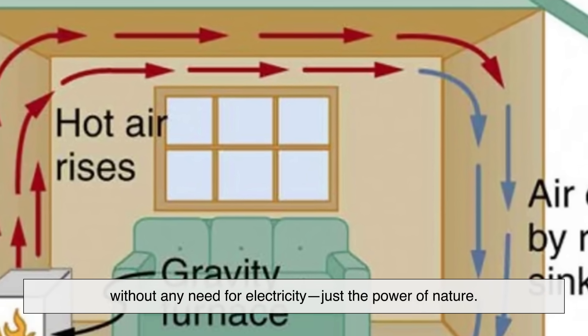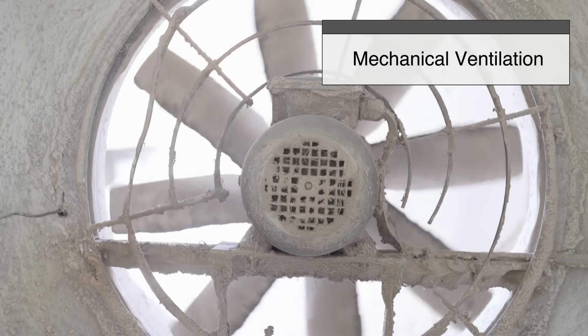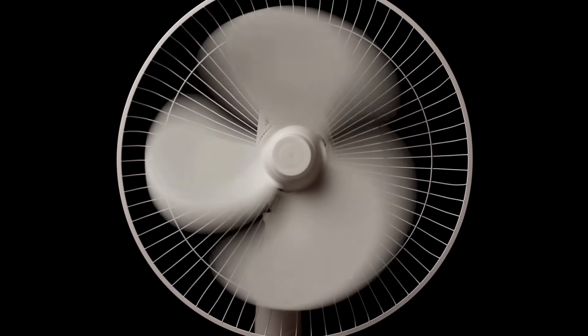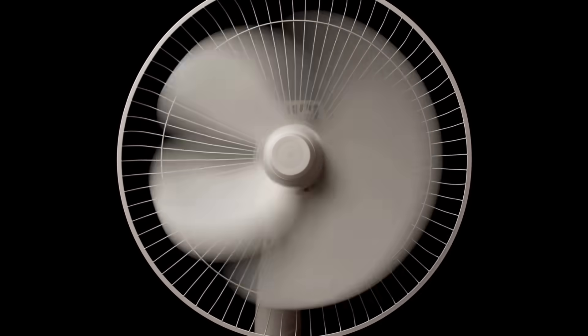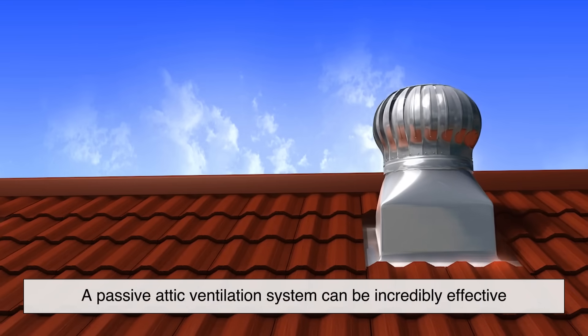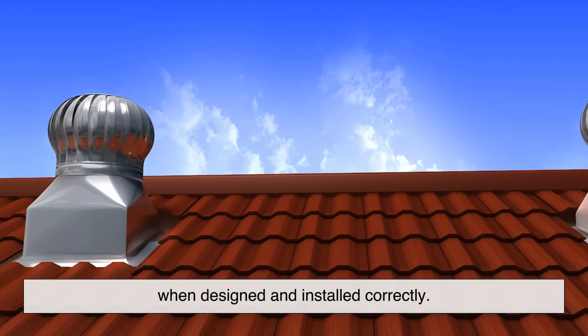This continuous cycle helps regulate attic temperature and moisture without any need for electricity — just the power of nature. Some systems may also use mechanical ventilation, like fans, to give air flow a boost, especially in larger homes or in places with extreme climates. But even without those extras, a passive attic ventilation system can be incredibly effective when designed and installed correctly.